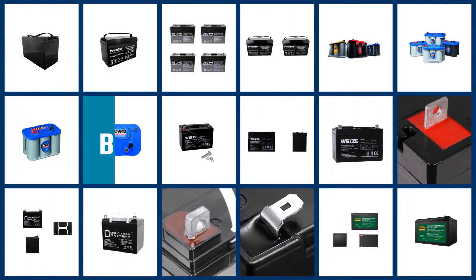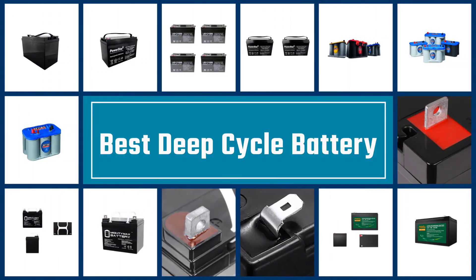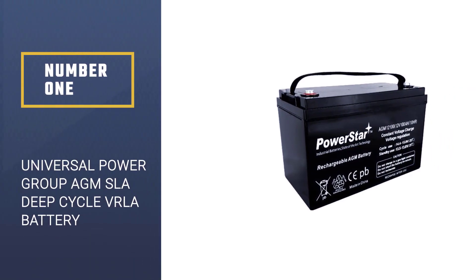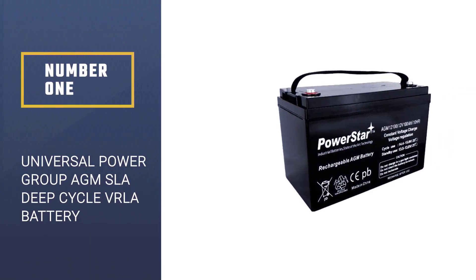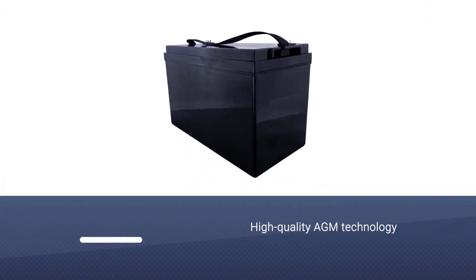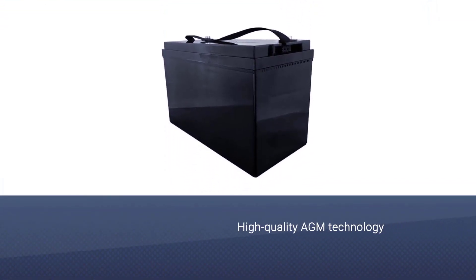If you are looking for the best deep cycle battery, here is a collection you have got to see. Let's get started. Number one, most popular: Universal Power Group AGM SLA deep cycle VRLA battery.